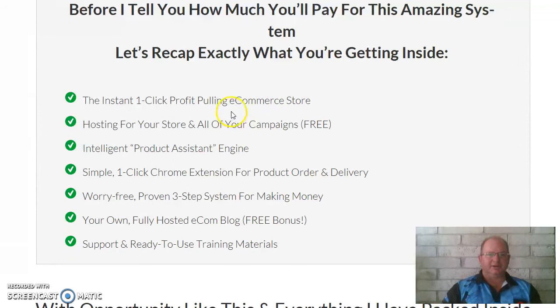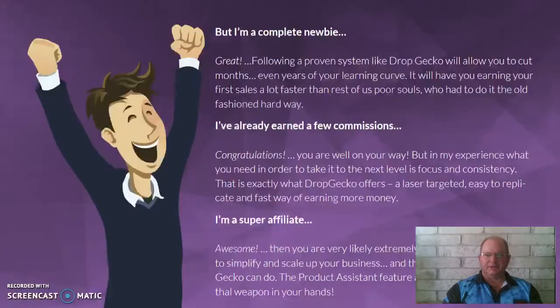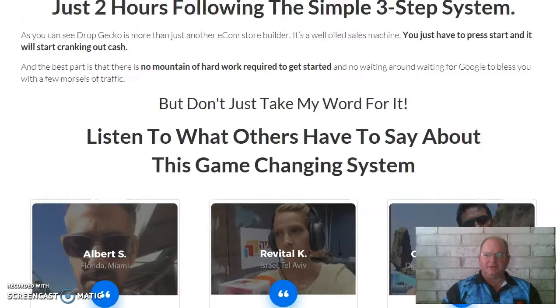Just to recap on what you get: the instant one-click profit-pulling e-commerce store, hosting for your store and all campaigns free, intelligent product assistant engine, simple one-click Chrome extension for product order and delivery, worry-free proven three-step system for making money, your own fully hosted e-com blog, free bonus support, and ready-to-use training materials. If you're interested in having a better look at this, click on the link below, grab your copy and away you go. Thanks, bye.